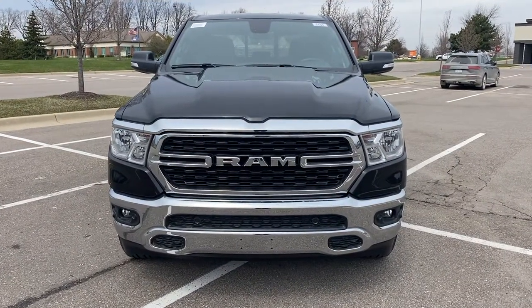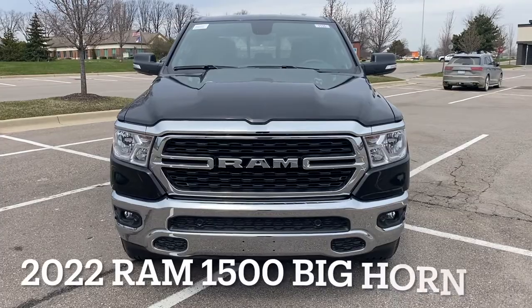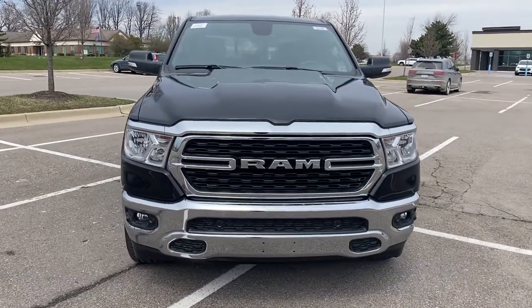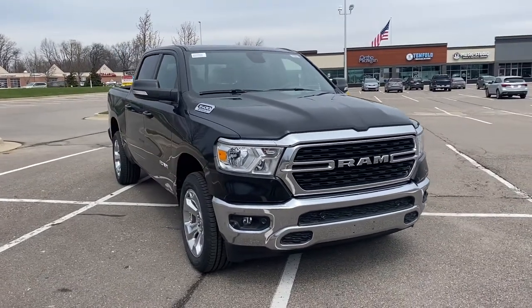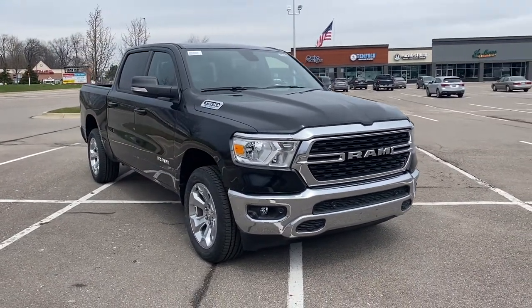Jeremy Chaney here today showing you guys a brand new 2022 Ram 1500 Bighorn. This is a crew cab. This is a V6. This is a sweet ride.